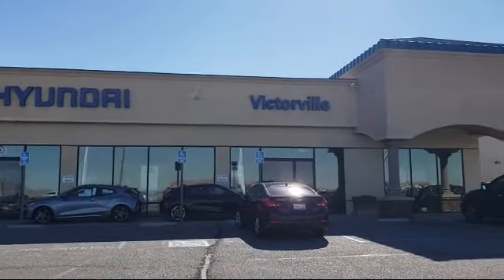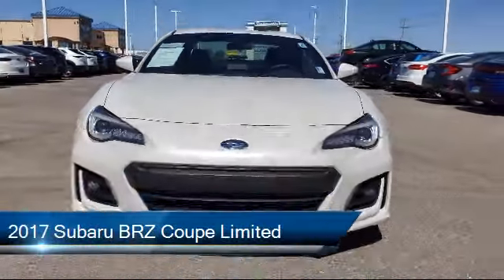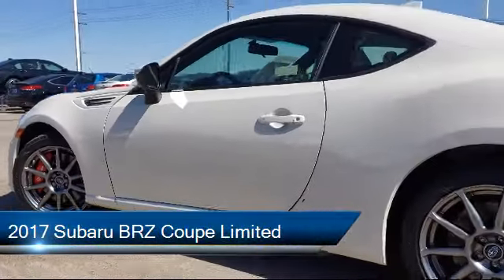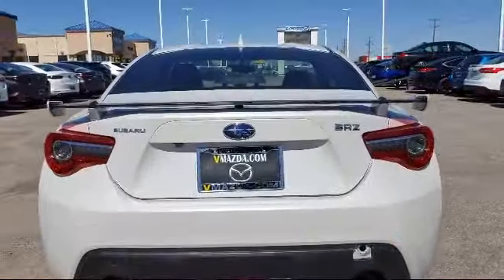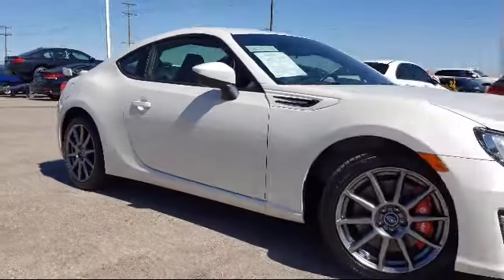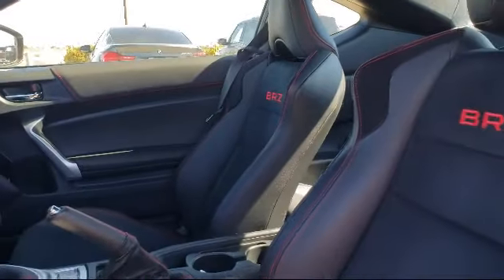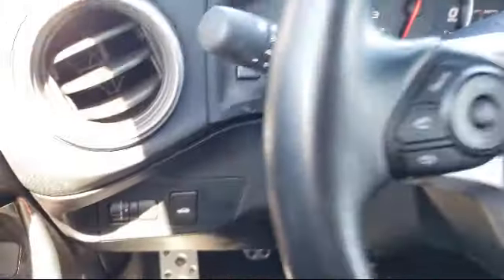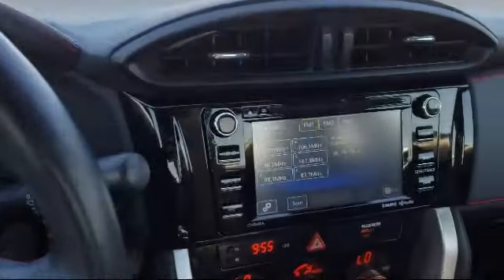Welcome to Victorville Hyundai. Here's a look at another one of our great vehicles from our inventory. It comes equipped with heated front seats, tire pressure monitoring system, alloy wheels, rear spoiler, Sirius XM satellite radio, steering wheel controls, rear view camera, Bluetooth smartphone integration, electronic stability control, keyless entry, and has less than 40,000 miles on the odometer.